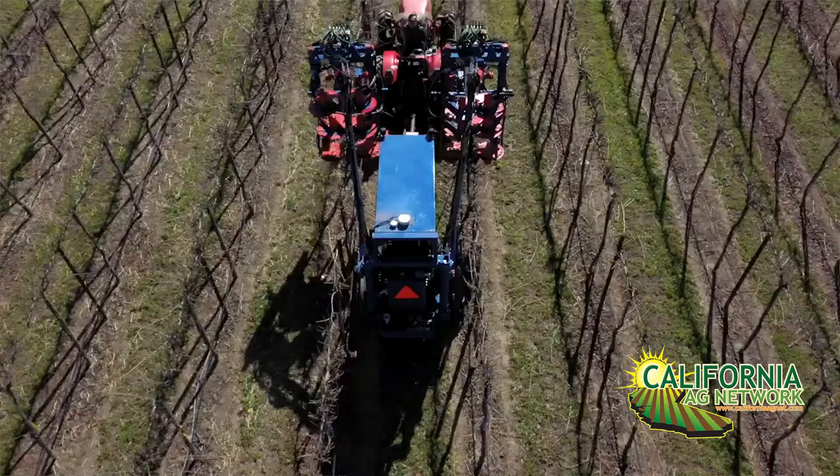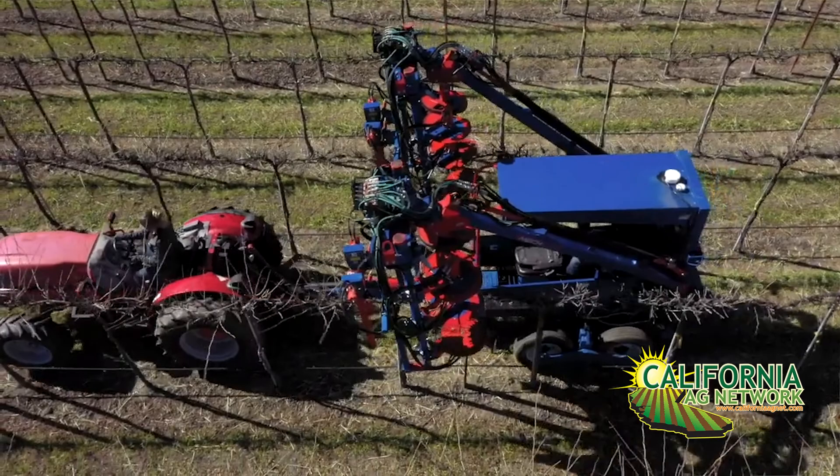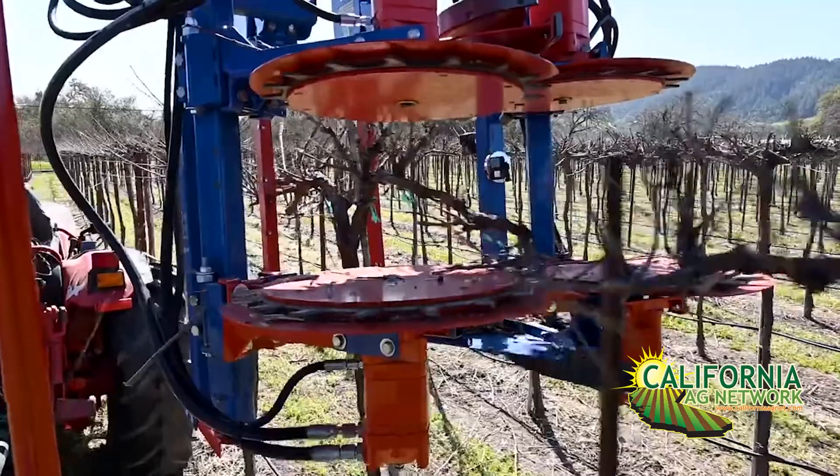Yes, the machines have improved within the last 10 to 12 years. We can now do the final pruning in one pass. The main development in the pruning machines has been the addition of the undercutters to the mulcher heads, and right now we can do a one-time pass and do the finished pruning in single high wire vineyards as well as the quadrilateral trellises that we're starting to see in San Joaquin County. So this is a big savings for the growers.